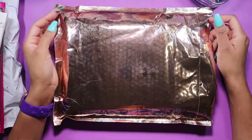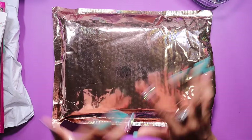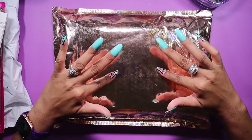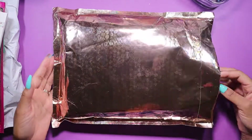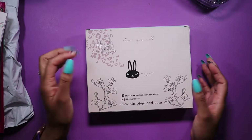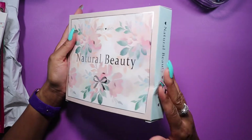Hey y'all, welcome back to my channel. I know I've been MIA for a couple weeks, but life happens — traveling, vacay, sleep, work, just stuff. I know I'm late, we're mid-May and this is my April SG sub box. If you're new here, my name is Layla. I film videos for planners and bags and upload on Saturdays when I have things together.